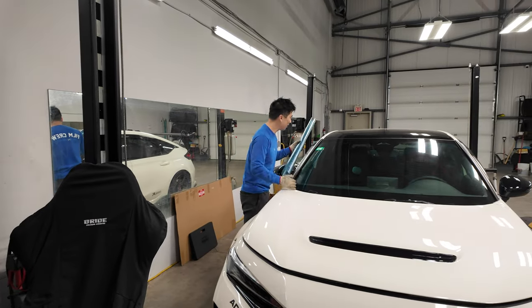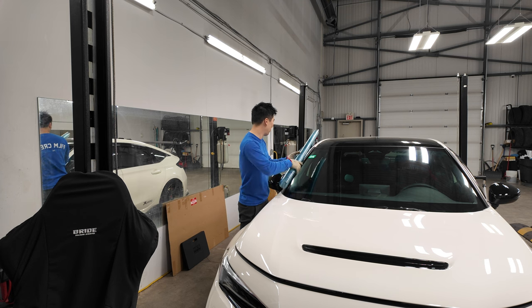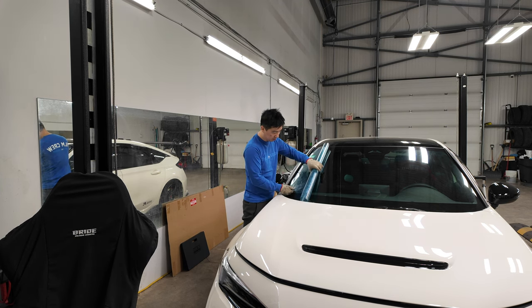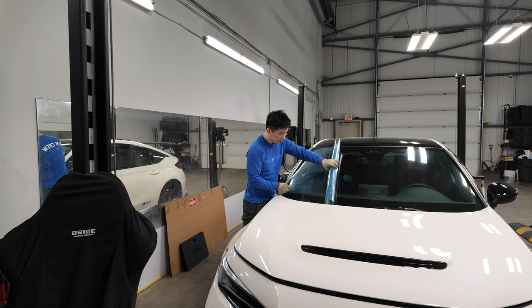So I only got one shot at this, you guys. The windshield is prepped, nice and clean. You always have to work with a clean surface as clean as you can.